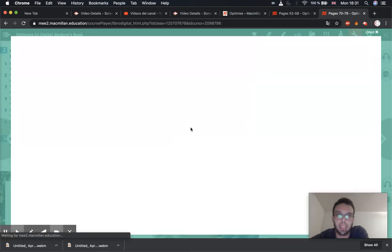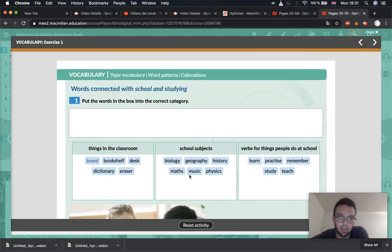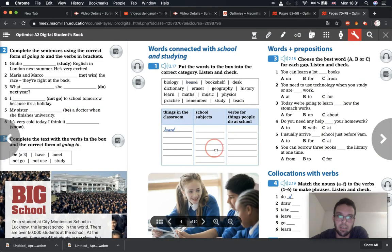Let's just double check to make sure we've got everything correct. I'm going to show all the answers. So make sure you have this correct. Very good.